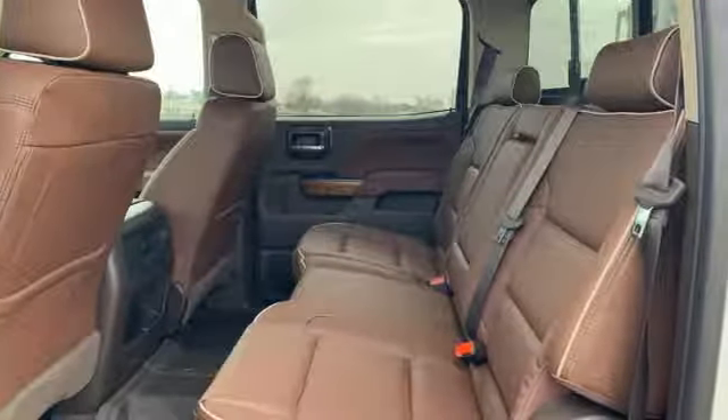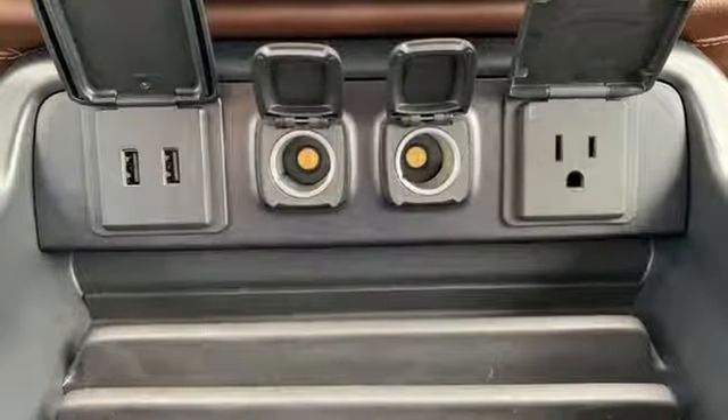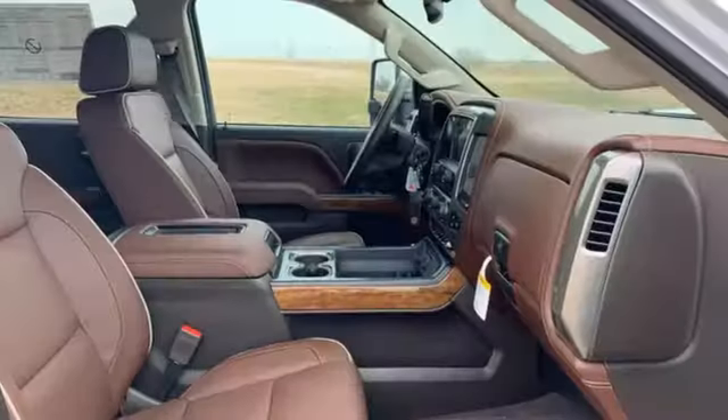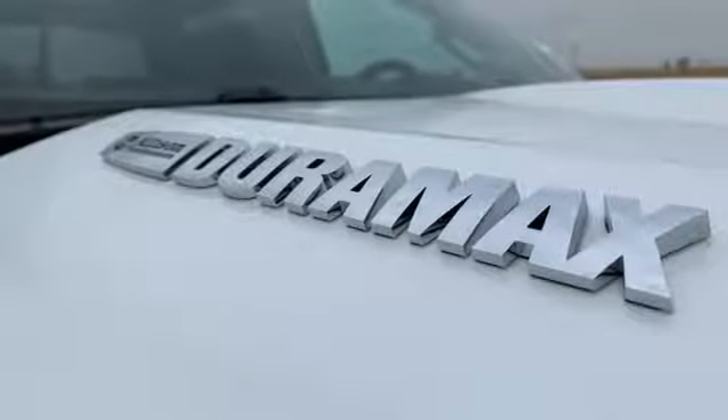Kelly Blue Book explains: whether purchasing for commercial construction, agriculture, or recreational towing, if your needs are truly heavy-duty, you will likely find those needs met with a Chevrolet Silverado HD, which offers all of the virtues with few of the vices normally associated with a heavy-duty truck.